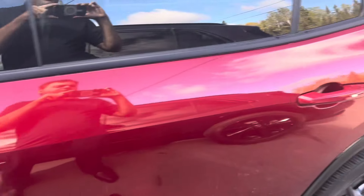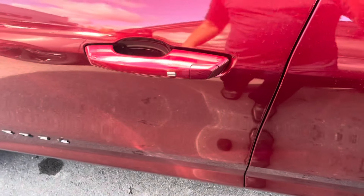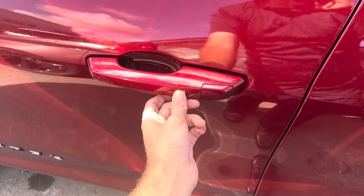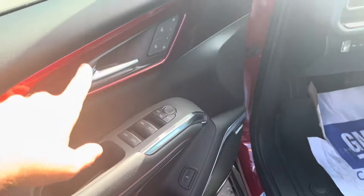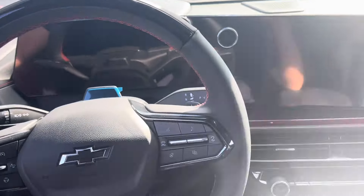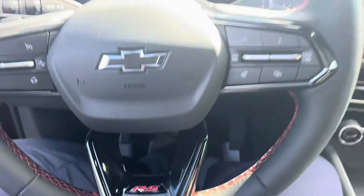The all-new 2024 Traverse RS comes equipped with a smart key system — just keep the key fob in your pocket, press this chrome button to lock, tap the button again for the driver's door, and once more for the rest of the doors. It's pretty nice. The Chevrolet logo over here is all soft to the touch. Red accents on the seats, RS logos, red color accent stitching on the steering wheel, and an RS logo on the steering wheel as well.